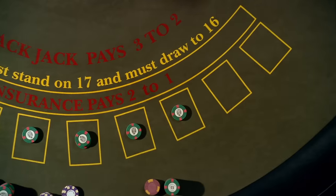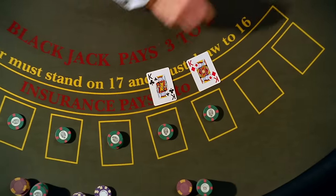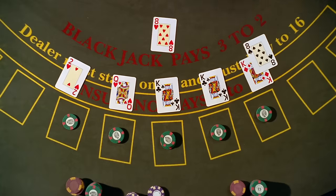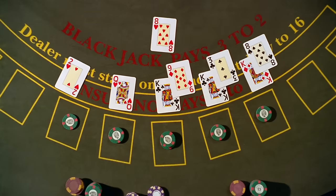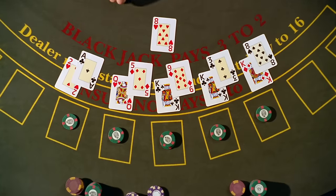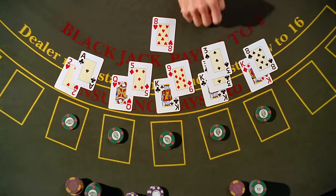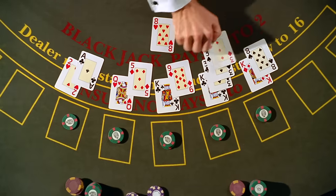The best known example of this is card counting—a type of advantage play used in the blackjack family of games which is not illegal and, in some cases, is even legally protected. This advantage play technique essentially takes the basic principles of the game of blackjack and uses them against the casino, and these principles are fairly simple.